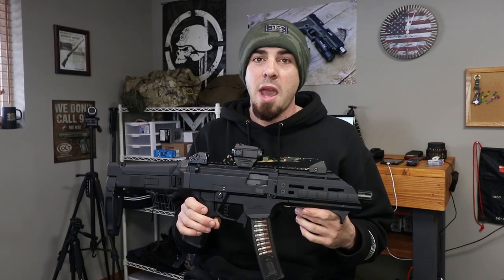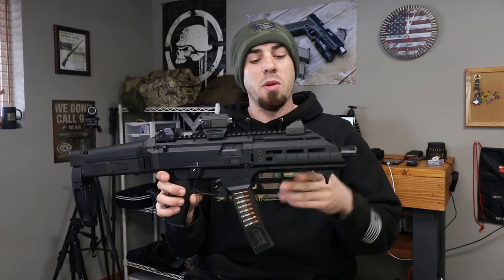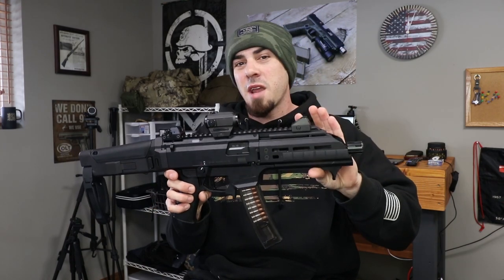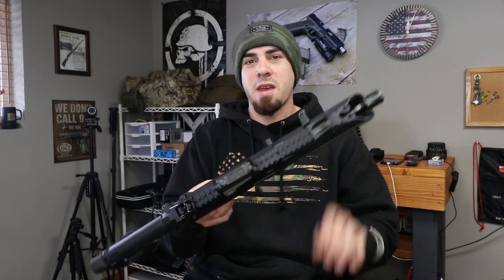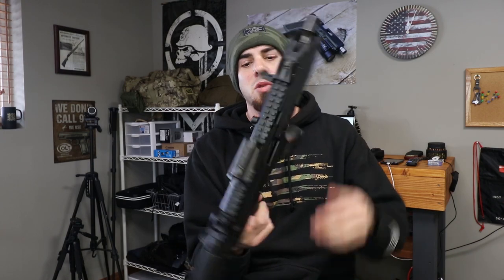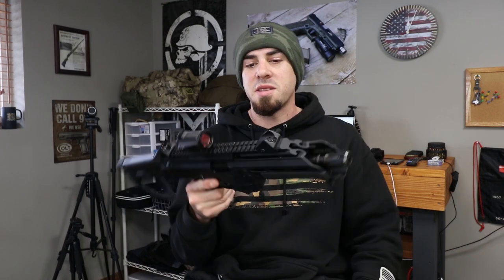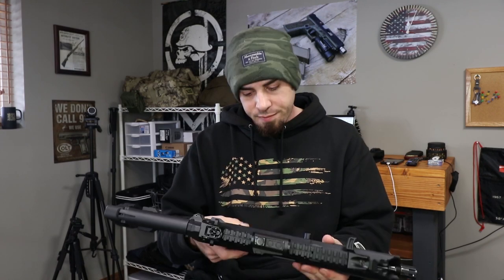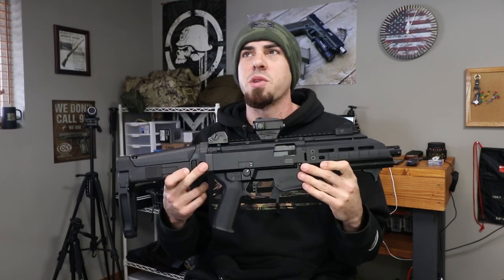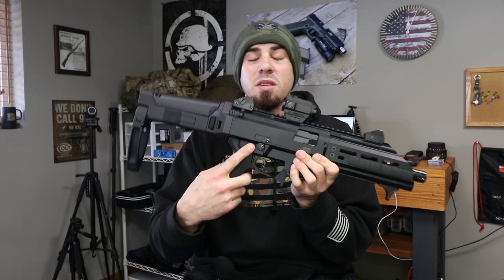HB Industries is one company that makes a ton of aftermarket parts for the CZ Scorpion. I'm running an HB Industries rail. I did have an HB Industries charging handle but it was metal and it was grinding on the metal rail, so I went back to the CZ factory charging handle — that slap-style MP5 charge is just awesome on these things. I also put on an HB Industries trigger and their trigger spring kit, which lightened it up a little bit.